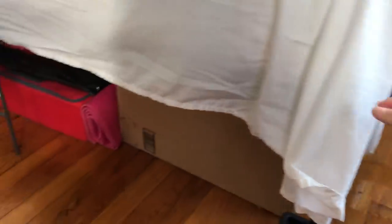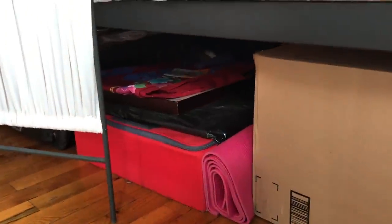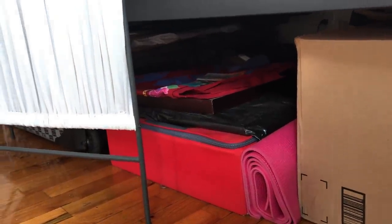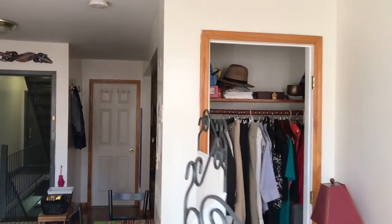Peeking under the bed — this daybed I got from Amazon is wonderful. I added bed risers to get extra space, and I've got about 15 inches of space underneath with no legs in the middle. It's just a huge amount of space that I use for suitcases, boxes of off-season clothes, and things like that. It's a terrific amount of space, and I highly recommend taking advantage of it.